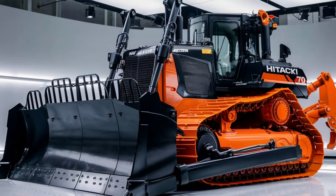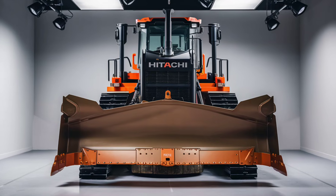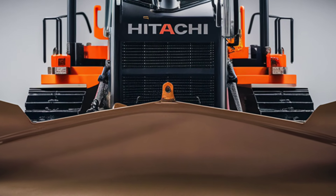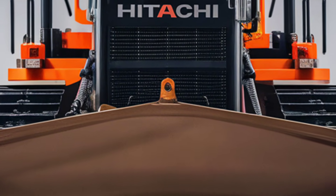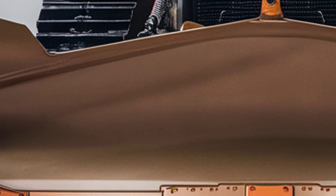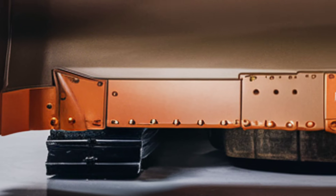In terms of pricing, the 2025 Hitachi LX-70 is positioned as a premium product, but its long-term value is undeniable. The combination of reduced fuel consumption, lower maintenance costs, and increased productivity ensures a solid return on investment. Hitachi also offers flexible financing options and comprehensive warranties, providing peace of mind for buyers.